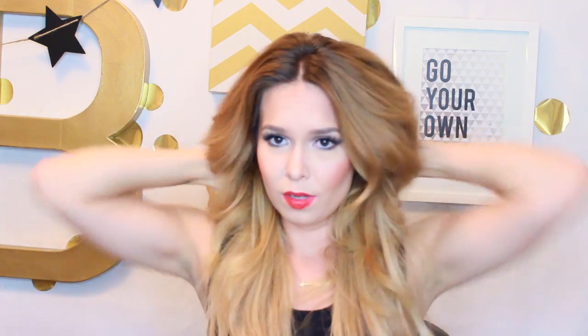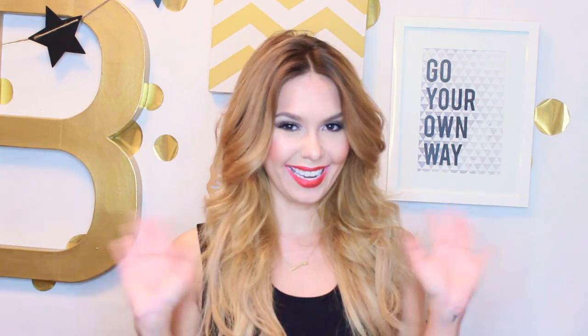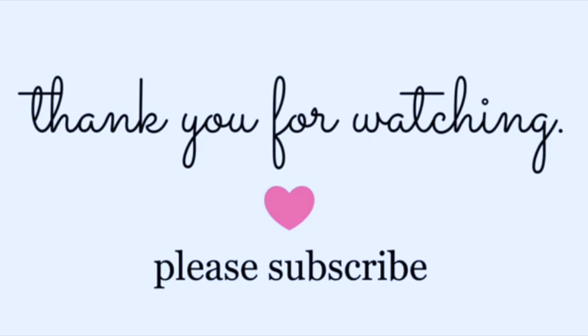I'm just going to take this hair down so I don't look kooky and I can look put together. I hope you guys enjoyed this makeup tutorial — I'll see you guys later!